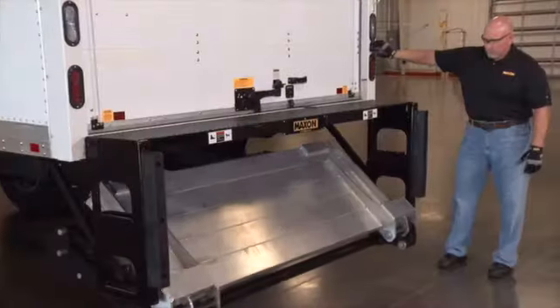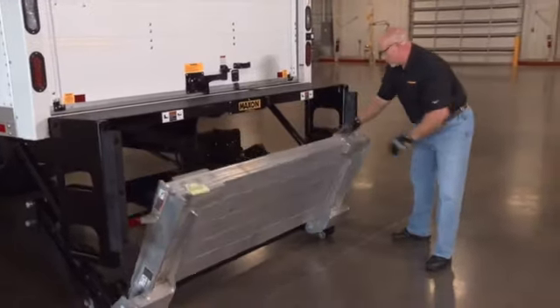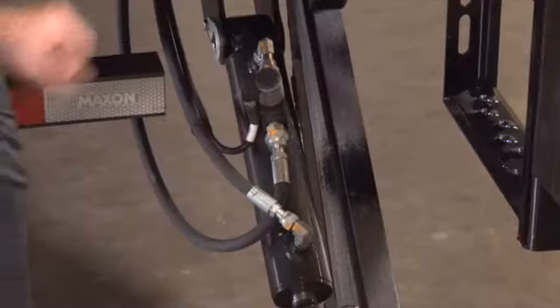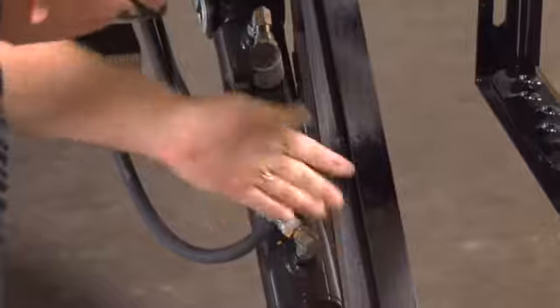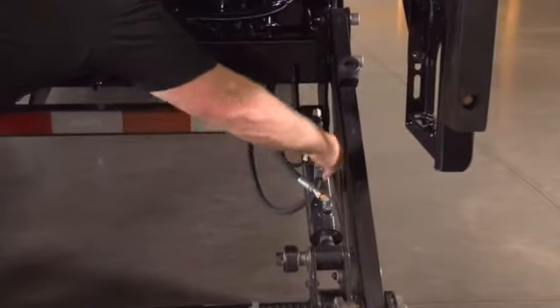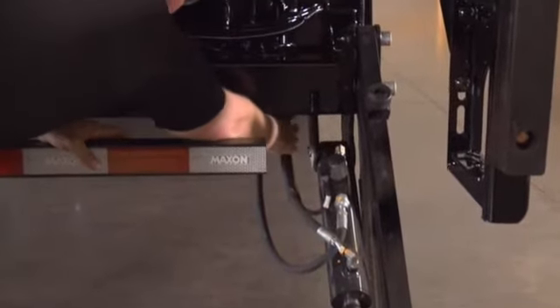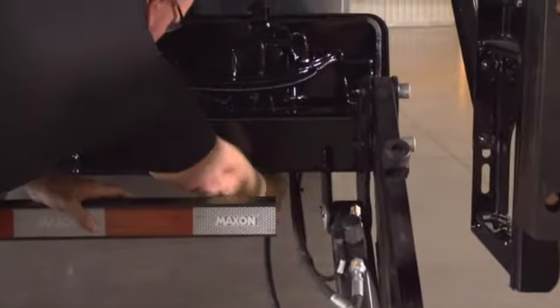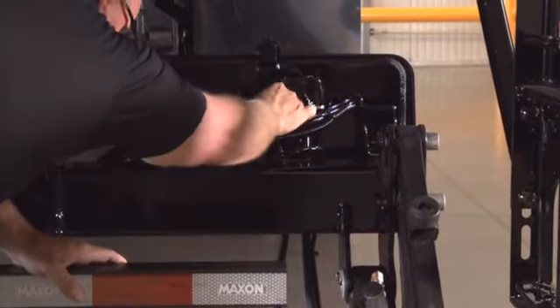Now, lower the lift gate to the ground and open the platform and flip over. Confirm that the hydraulic lock is in place and undamaged. Check the hydraulic cylinders for leaking seals and hose connections. Follow the hydraulic hoses from the cylinders to the pump box. Make sure that all hoses are connected at both ends and that there are no cracks, chafing, or fluid leaks.